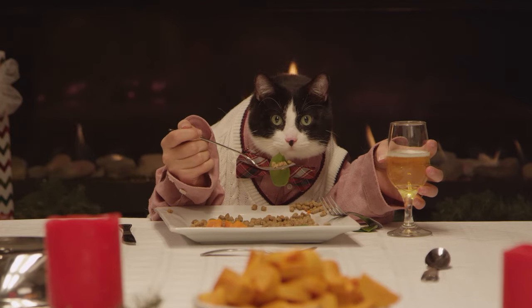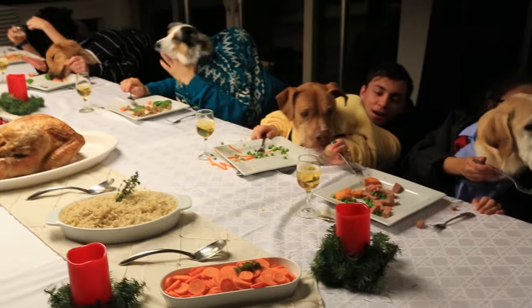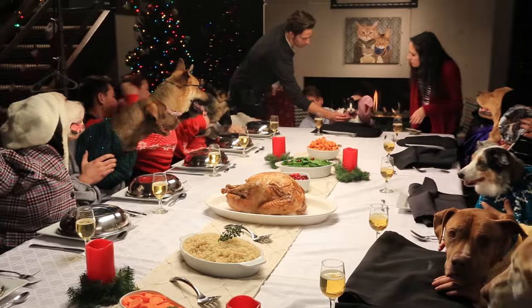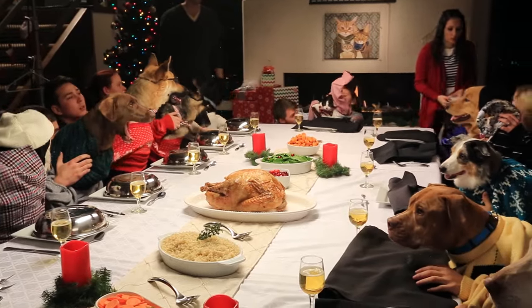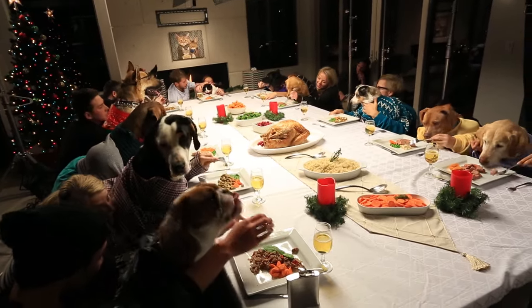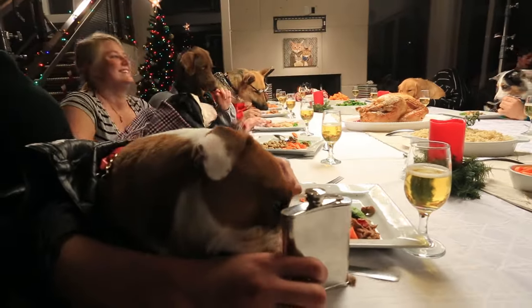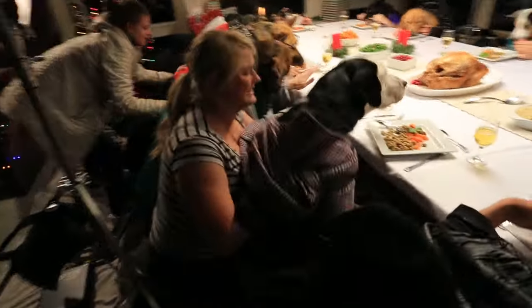We have always, always loved the video of dogs at the dinner table with hands — it's hysterical. And so when ShareAbility approached us with the idea to do a really large-scale version of it for the holidays, we just couldn't say no. This is one of the hardest shoots that we have ever done. We basically are trying to take as many dogs as possible and have this big holiday feast, and when you get like 15, 20 dogs in a room at once, you're asking for it.